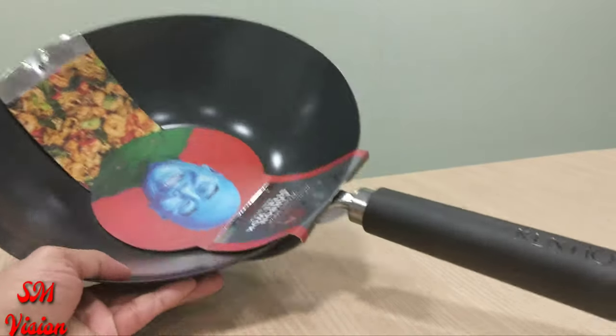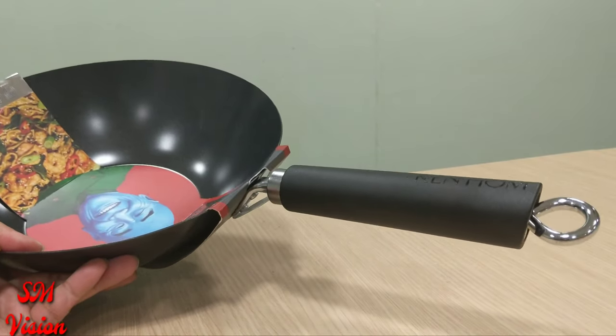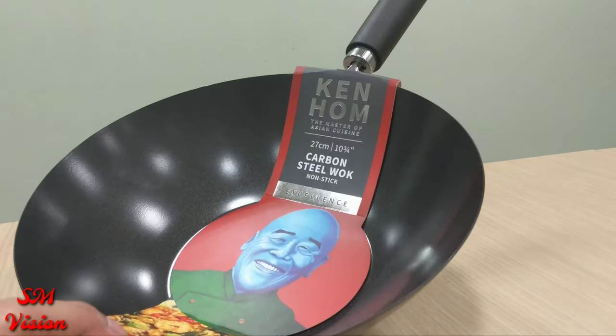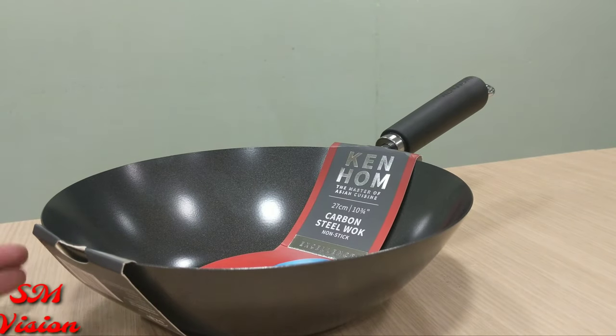Ken Hom's logo is on the handle. There's quite a ring to help it hang up. As I said, it's induction compatible, all-hob compatible, no matter what. But Ken Hom is blue — that's all I can say. I just don't know what's going on there.